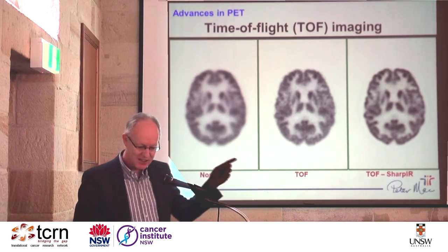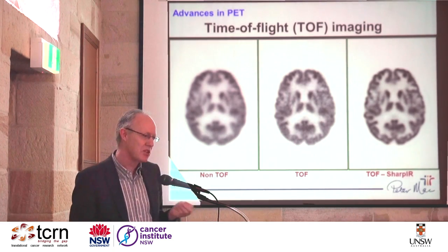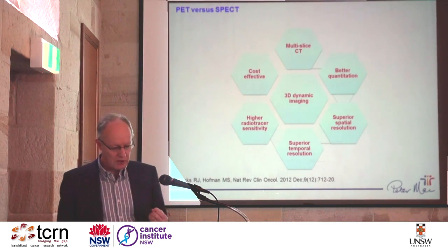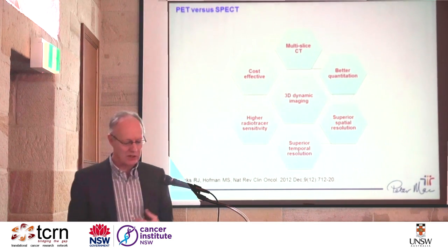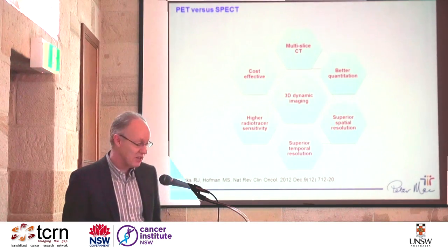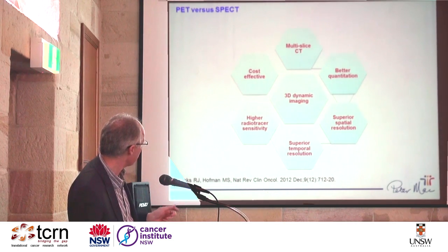So this is the Ferrari with the turbo charge now — the time-of-flight PET scanners. You can see the evolution in quality; you can start to see substructures within the brain with this new technology that's really quite exquisite. The advantages of PET include multi-slice CT, much better quantitation, superior spatial resolution, fully 3D dynamic imaging, superior temporal and spatial resolution, and very high sensitivity. Because of the speed, it also becomes cost-effective even though it's a more expensive technology intrinsically in terms of capital equipment.